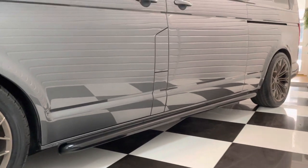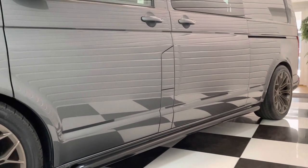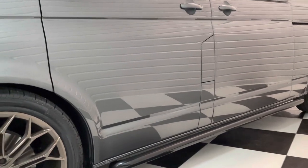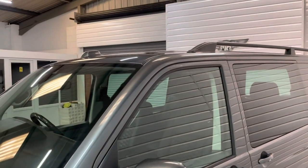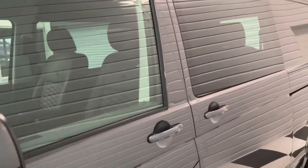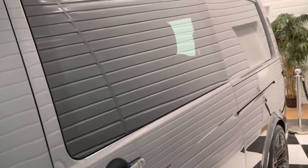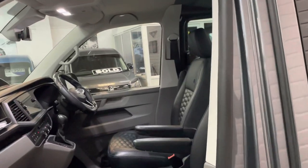It's full coilover suspension — Bilstein Comforts — so a very expensive system. Got the sidebars and the roof rails too. Very, very rare to find these in long wheelbase at the minute. Factory production on new ones is taking forever on combis, especially long wheelbase — you've been looking at a year's wait at least.